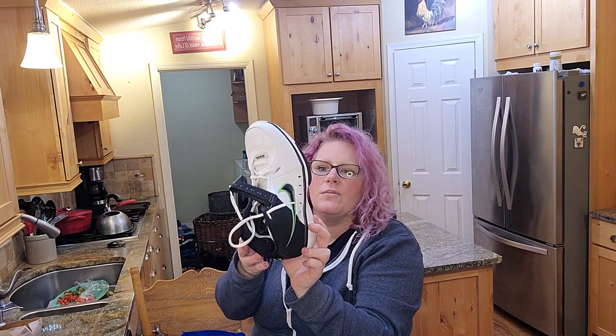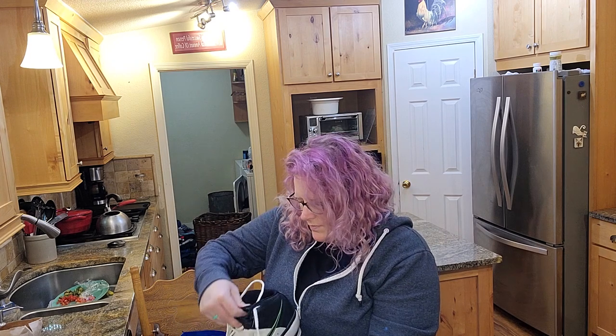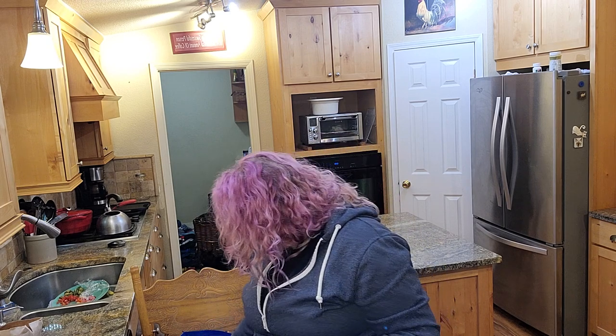I got these for five bucks — the other comps on these were a hundred dollars. Let's see what size they are: nine and a half. They're Jackson's size! I feel like this was kind of the score of the day.